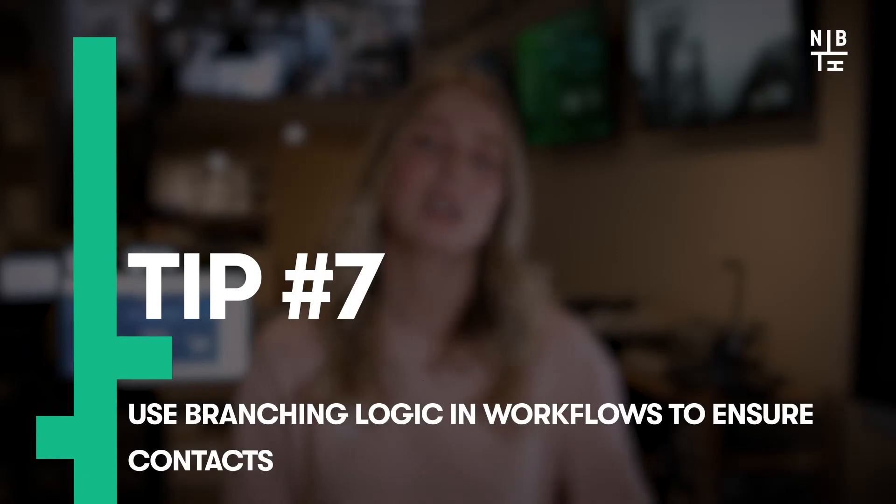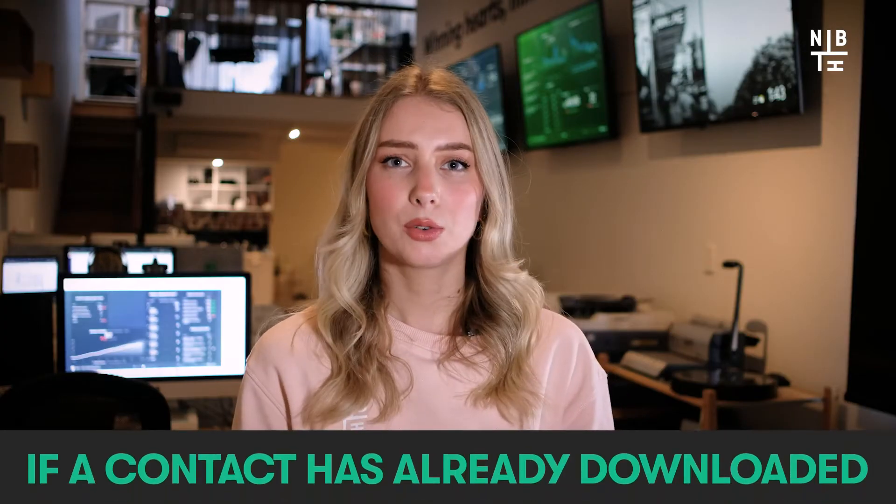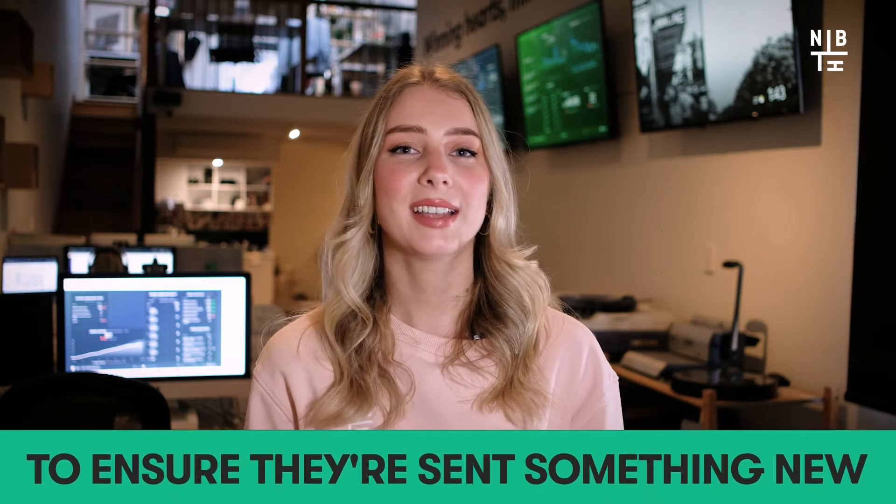Next, use branching logic in workflows to ensure contacts never receive the same content twice. Branching logic in workflows allows you to specify whether or not an action should trigger based on certain criteria being fulfilled. In simple terms, if a contact has already downloaded and read an ebook, you can set up some actions to ensure that they're sent something new.